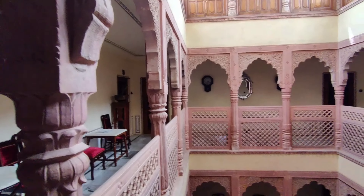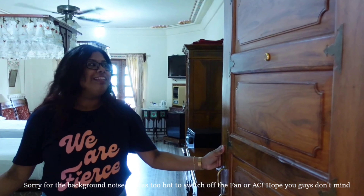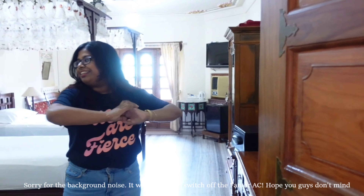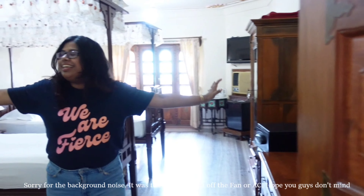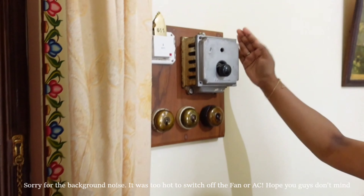Gosh, this property is so beautiful — just look at this! We are obviously on the top floor. Let's go inside the room now. Hey guys, welcome to our room. We are staying at Sugar Palace Pushkar and this is how the room looks — it is so beautiful and old school. Let's start from here — just look at the switchboard!